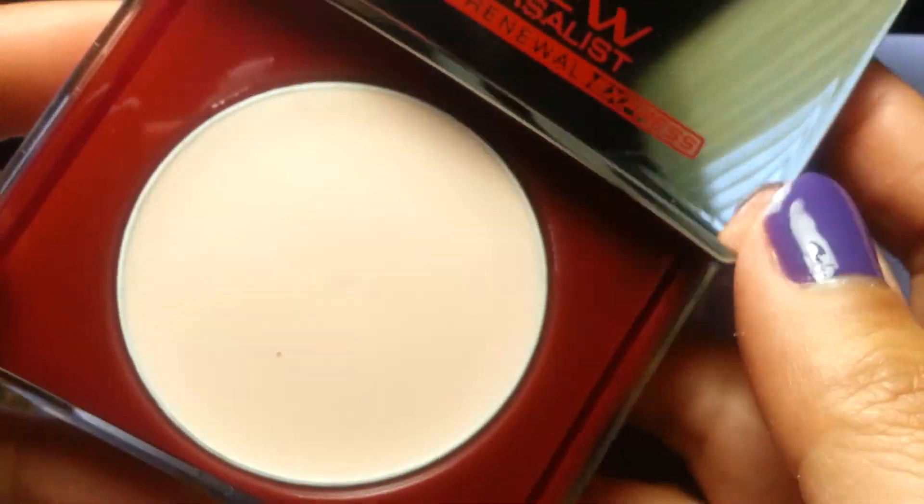That's what it looks like — you slide it open and there is the compact.